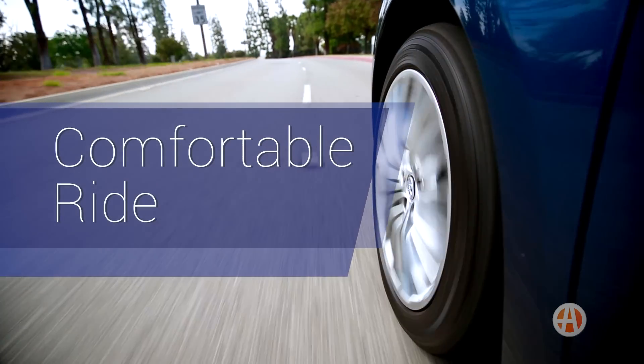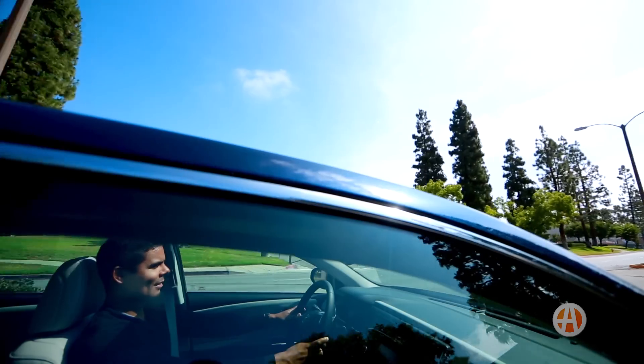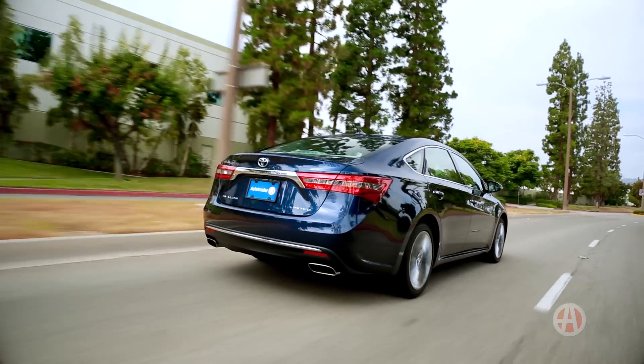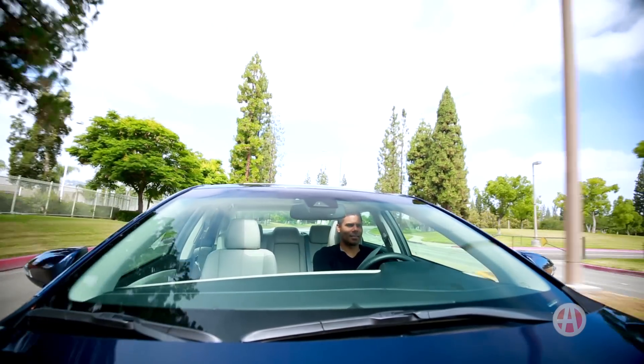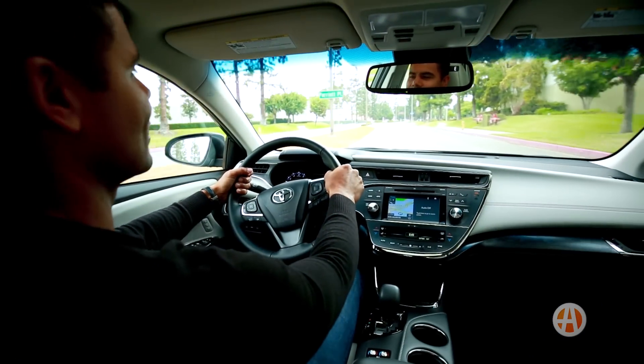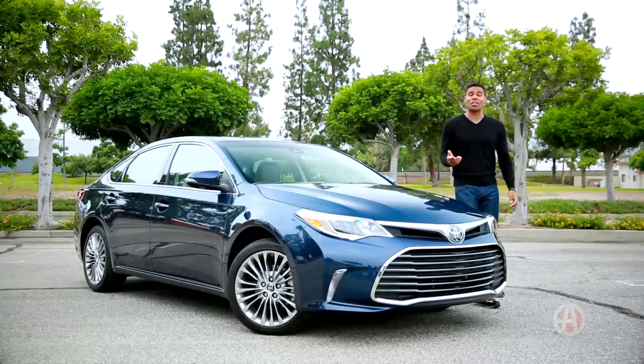With a fully independent suspension and a 3.5-liter V6 delivering 268 horses, the Avalon has a ride quality superior to most. The extremely quiet cabin is made possible by diffuser panels underneath the chassis. Toyota proves that a luxurious ride can actually be affordable.